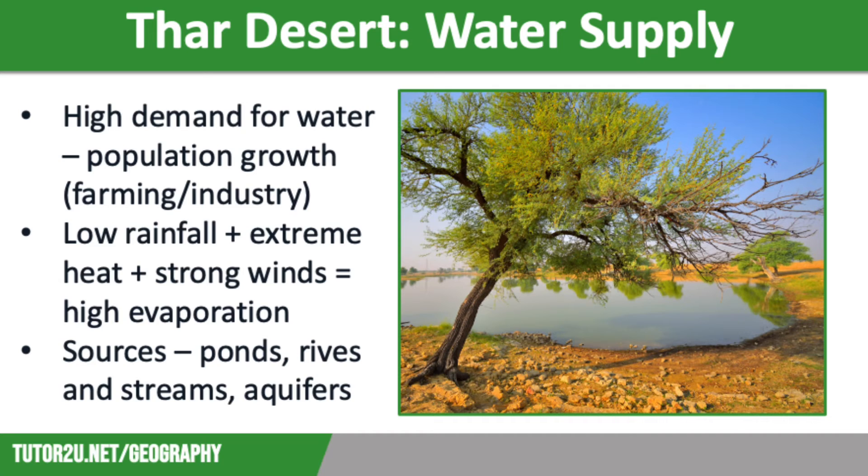However, there are some sources of water in the Thar Desert, such as the oasis pictured on the screen. Firstly, we have ponds, where drinking water for both people and animals is stored. These can be natural ponds, known as tobers, or man-made ponds, known as johads. There are also rivers and streams that flow through the Thar Desert, such as the River Luni. However, they are not permanent water sources and only flow after rainfall.